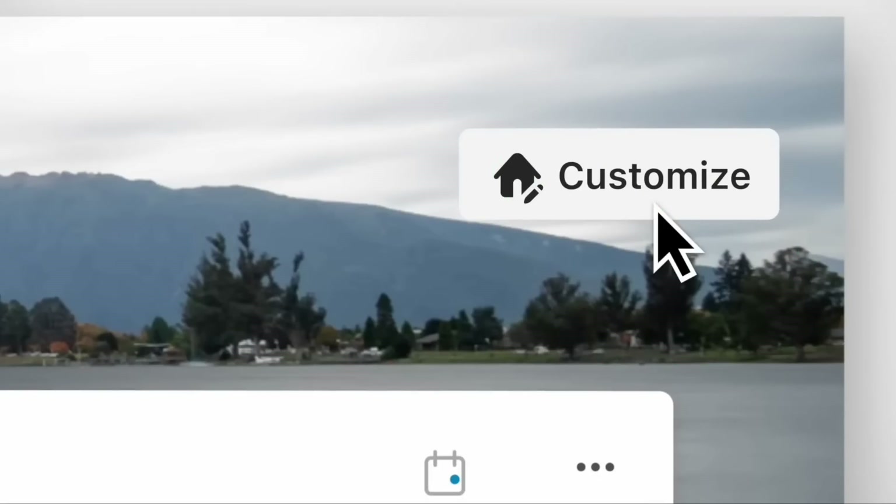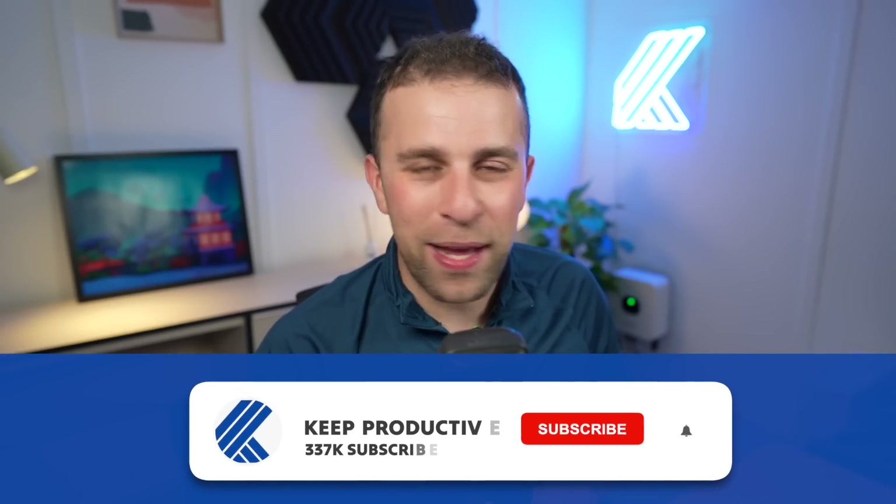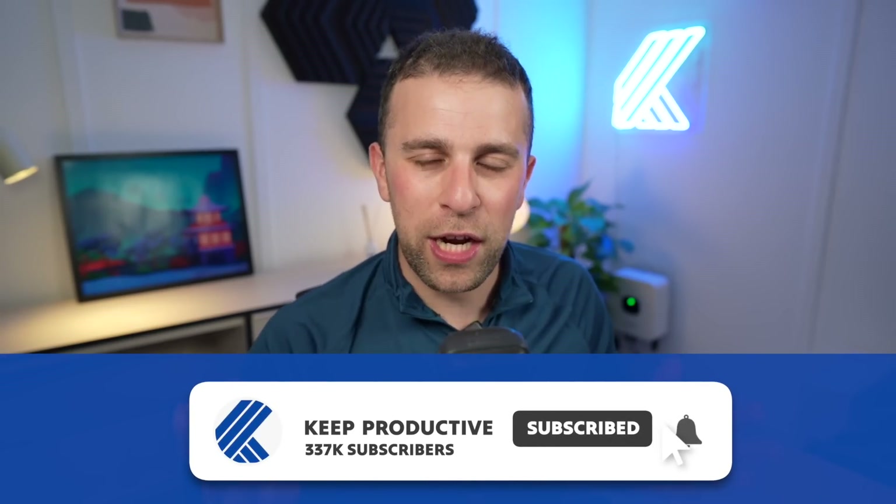Hopefully that gave you a window into the Evernote alternatives landscape. Thank you very much, folks. I look forward to seeing you in a future video — make sure to subscribe and check out Tool Finder.